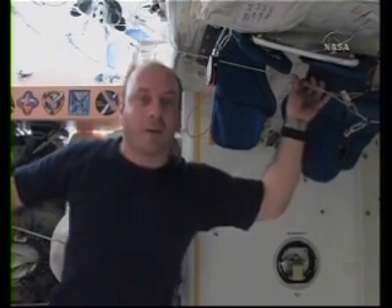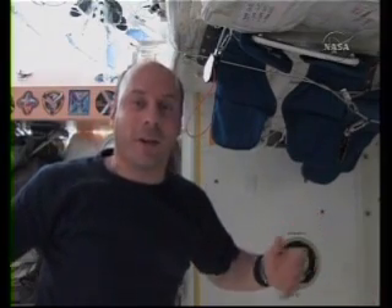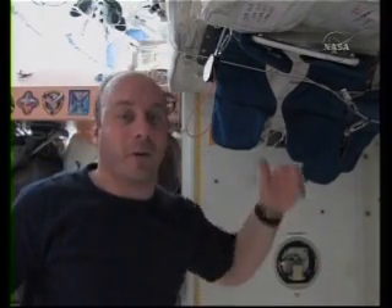I want to start by showing you that I grew — most importantly. That's the whole reason I actually took this job, because when you go to space, your spine elongates because you're not being pushed down by gravity, and you grow.